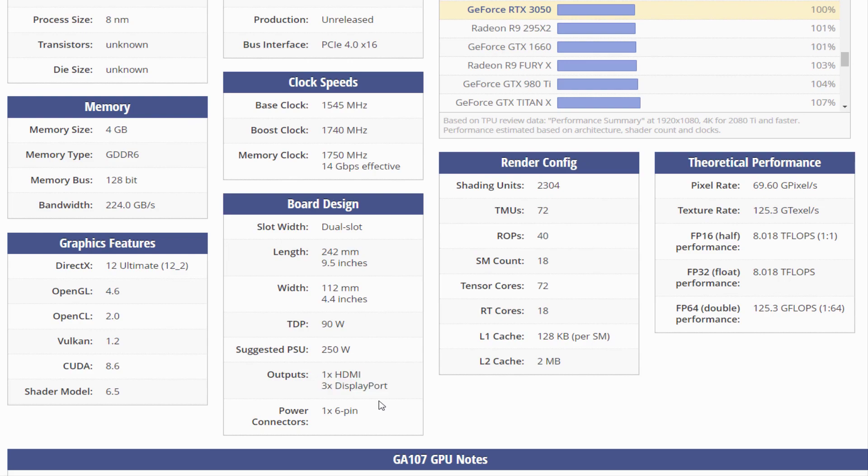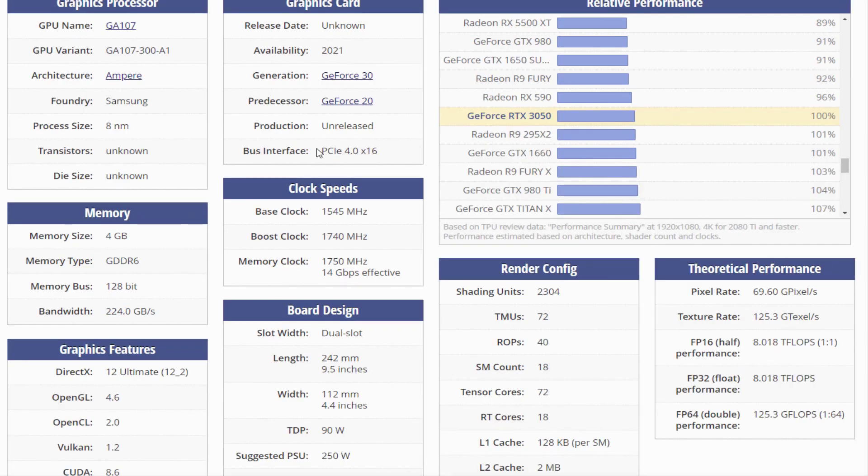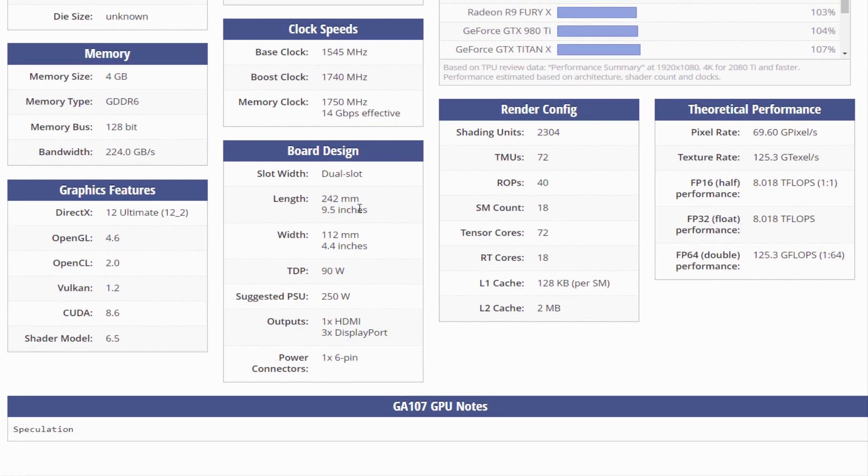The GeForce RTX 3050 is connected to the rest of the system using a PCI Express 4.0 x16 interface. The card measures 242mm in length, 112mm in width, and features a dual slot cooling solution.